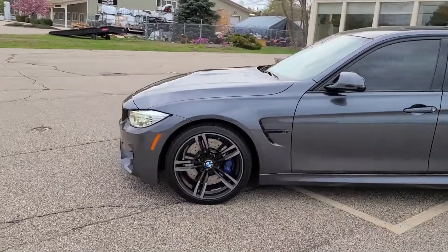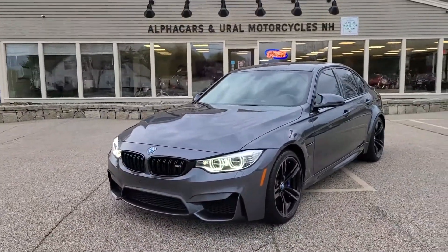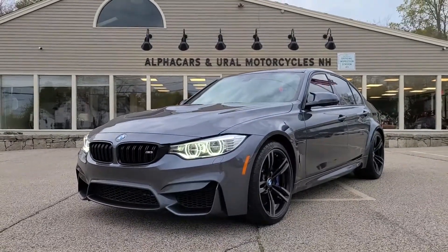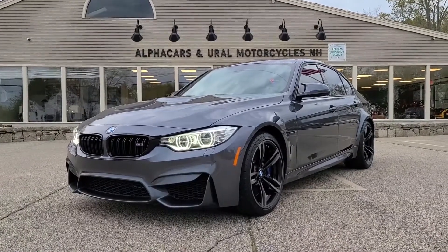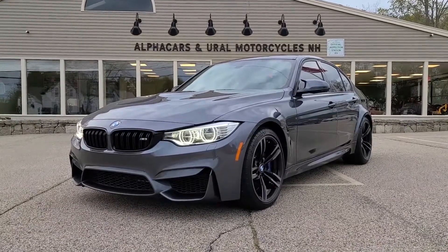I've driven this vehicle recently — it goes down the road absolutely beautifully and sounds amazing. It's just a thrilling experience, not one to be missed. If you have any further questions related to this BMW M3, please reference the listing at Alphacars.com where you will find all of the relevant contact information. Thank you so much for your time, and have a wonderful day.